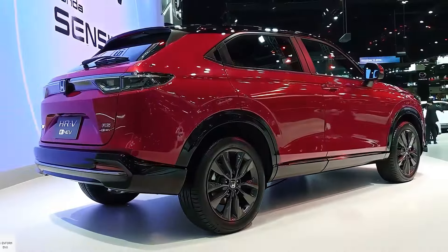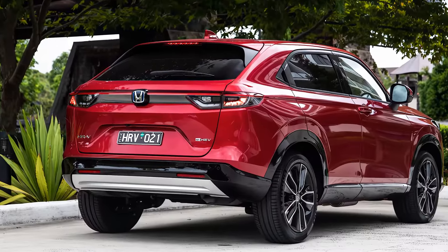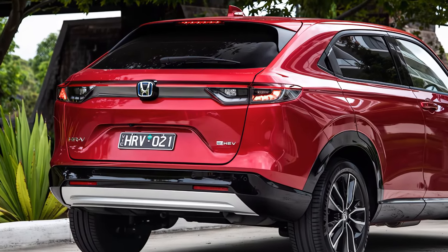Around front, the honeycomb grille grabs your attention. The whole design — from the sloping body lines to the iconic Honda emblem — makes a lasting impression.